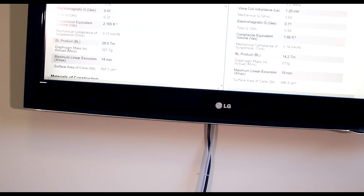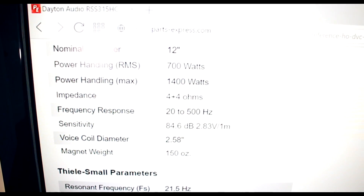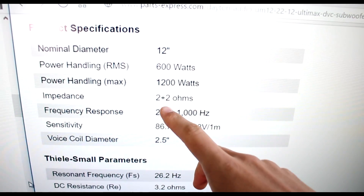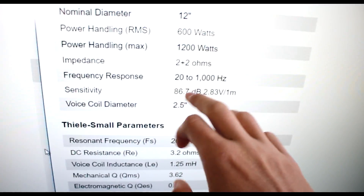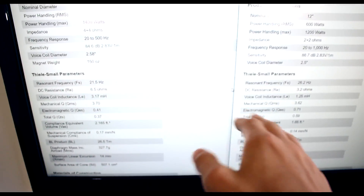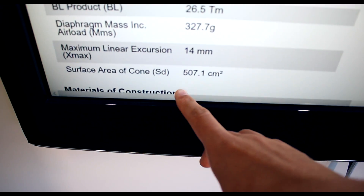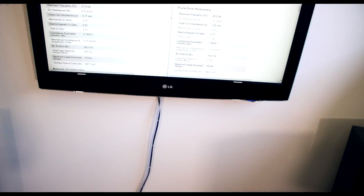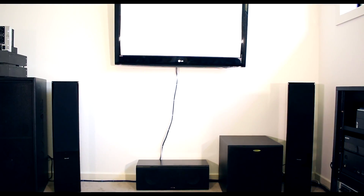Looking at the specs: the Reference is a 12-inch at 700 watts RMS, peaking at 1400 watts. The Ultimax is 12-inch at 600 watts RMS, peaking at 1200 watts. Much better suiting impedance on the Reference for my amplifier. Both play down to 20 hertz. The Reference doesn't play as high, but it's not going to be playing above 100 hertz anyway. Slightly bigger coil as well. The resonant frequency is much lower on the Reference and it has a bigger cone area, probably because it doesn't have that ginormous fat surround. So that's what I'm going to be using as subs.